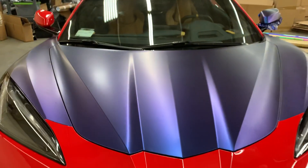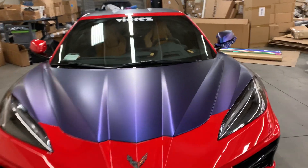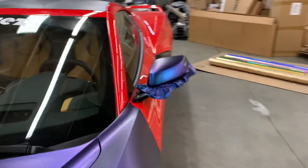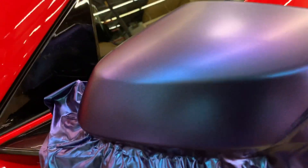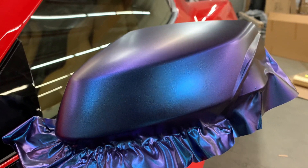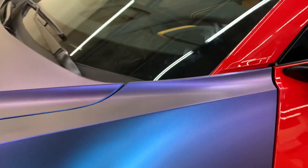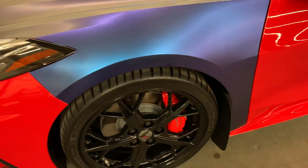Look at that color — I think we did pick the right color, and it was all thanks to you guys.